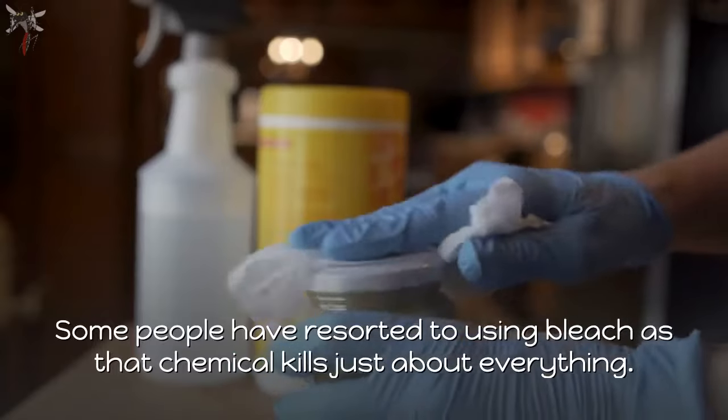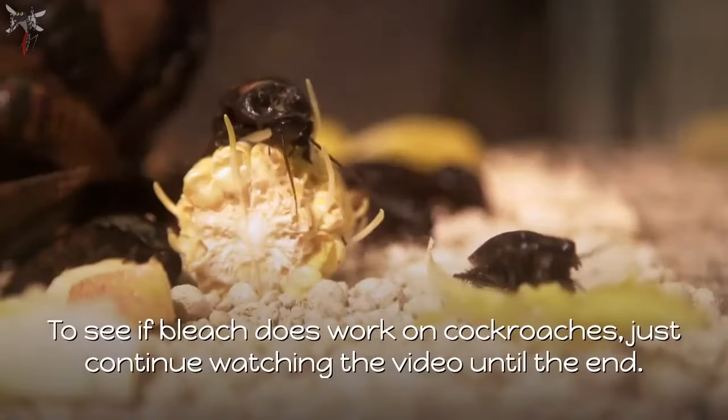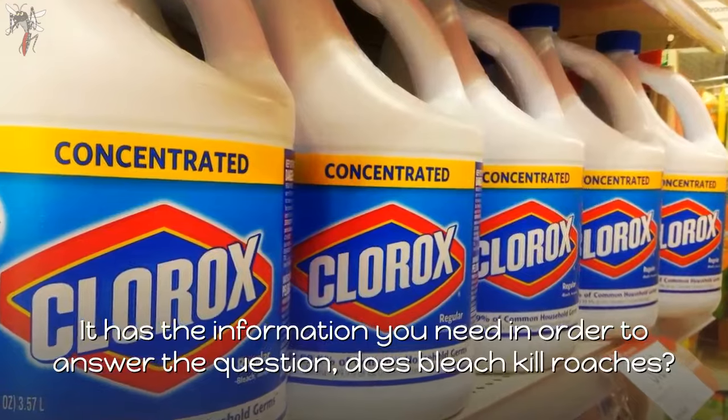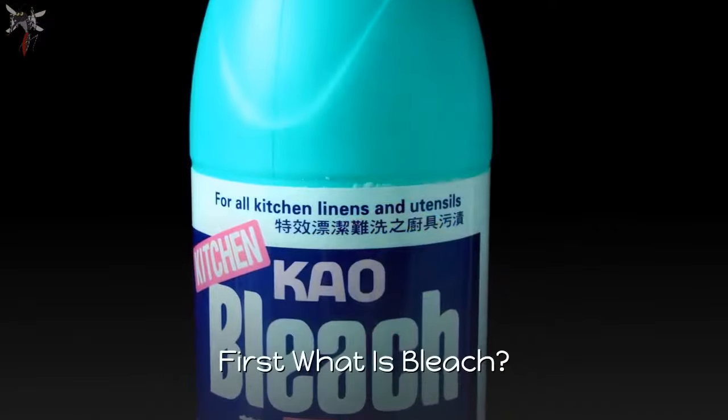Some people have resorted to using bleach, as the chemical kills just about everything. To see if bleach does work on cockroaches, just continue watching the video until the end — it has the information you need to answer the question: does bleach kill roaches?